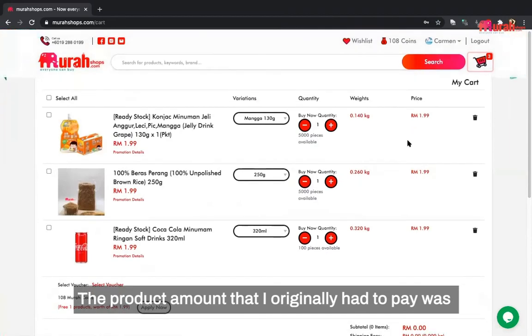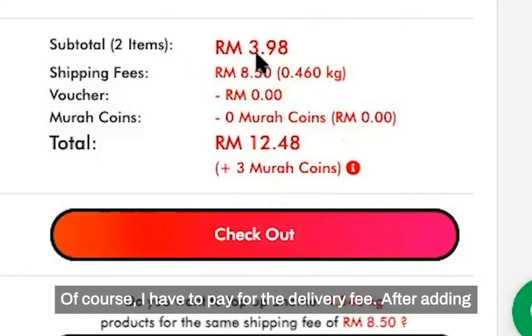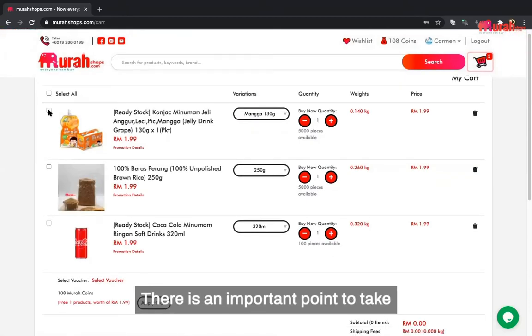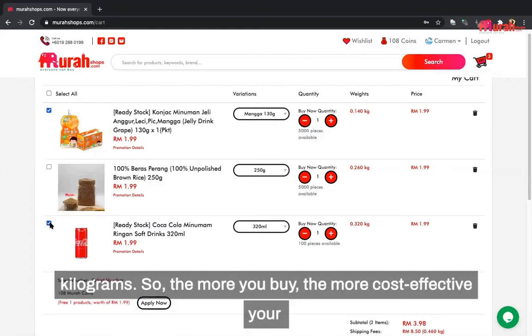The product amount I originally had to pay was RM3.98. Of course, I also have to pay for the delivery fee. After adding the delivery fee, the total price is now RM12.48. There is an important point to take note: the shipping cost is calculated per every 5 kilograms.